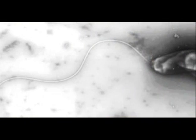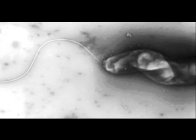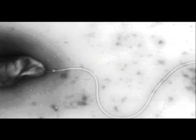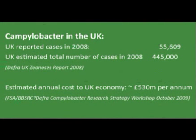Campylobacter jejuni is what we call a foodborne bacterial pathogen. It's a bacterium which normally resides in chickens, and during slaughter of the chickens comes onto the chicken meat. When the food is improperly prepared, the bacterium survives. When it enters the intestine, it causes diarrhea and other foodborne illnesses, and it's the most prevalent cause of bacterial foodborne illness in the UK. The estimated cost to the UK economy is about half a billion pounds a year.